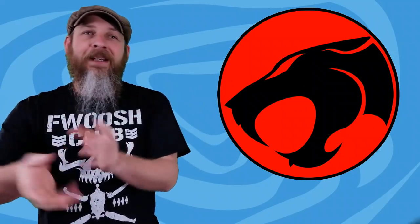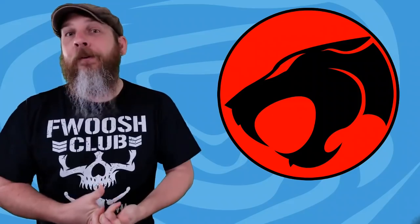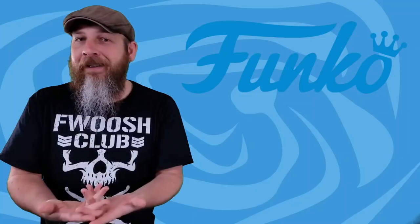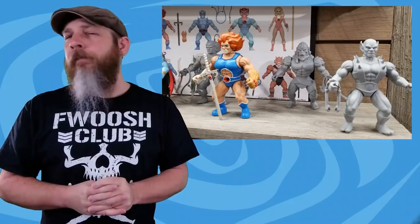That brings us around to Funko, who didn't have a lot that was interesting to me at least. But they were showing the Savage World line — we've already seen the Mortal Kombat figures, but they were also showing Thundercats in the style of 80s vintage toys. Funko, you're looking over Super 7's shoulder.